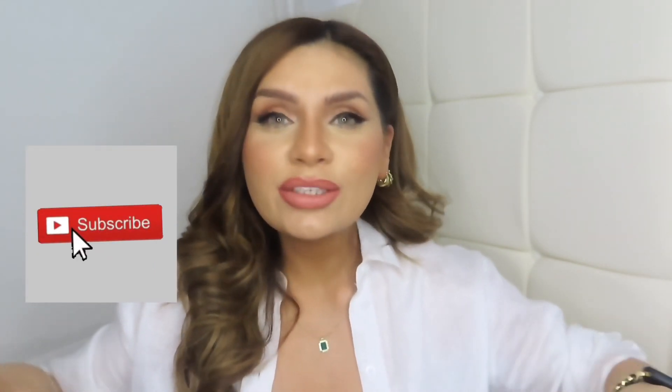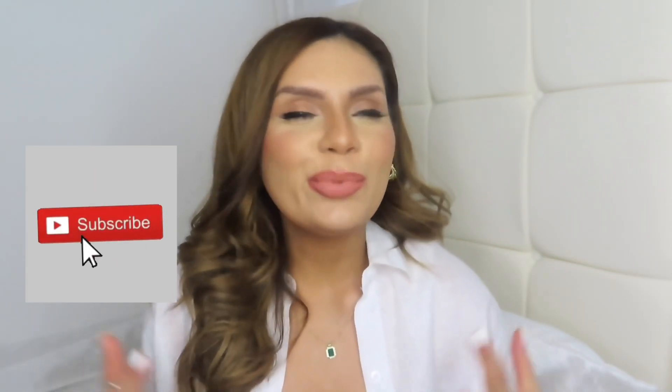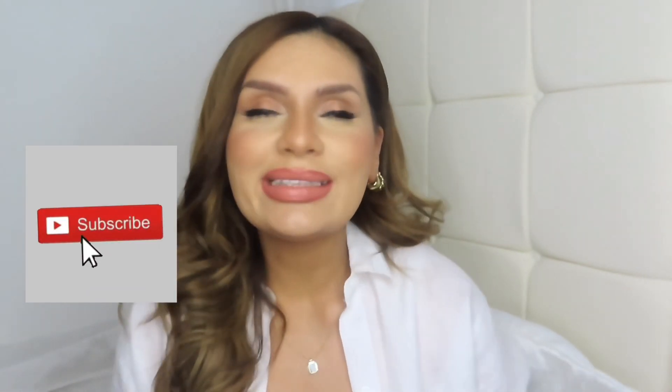Before I get started, if you haven't yet subscribed or hit the like button, could you please consider doing so? That would mean the world to me and help me out so much. So yeah, without further ado, let's get started.